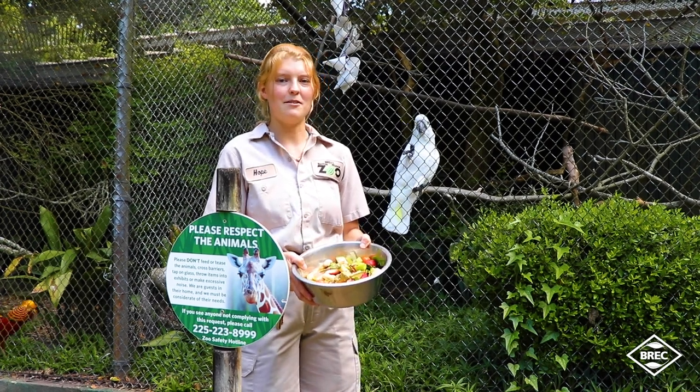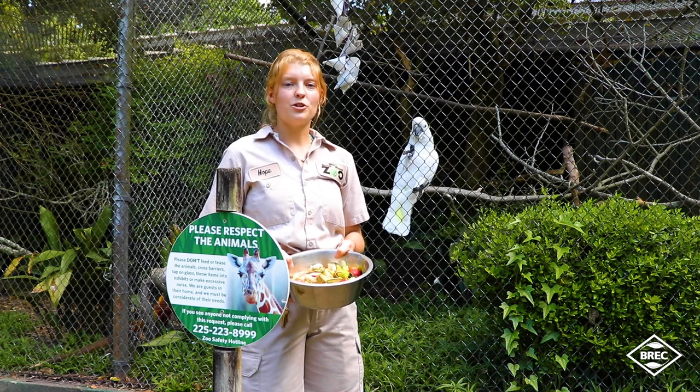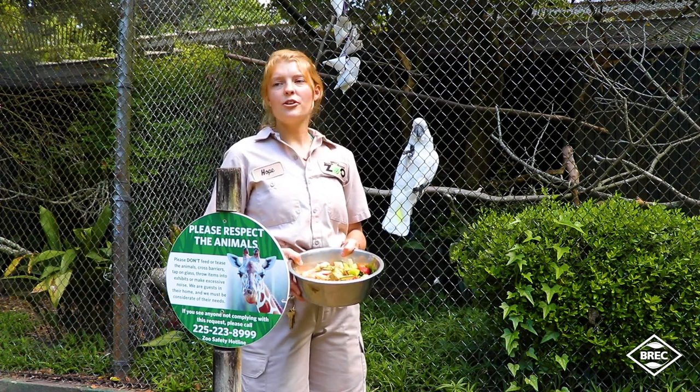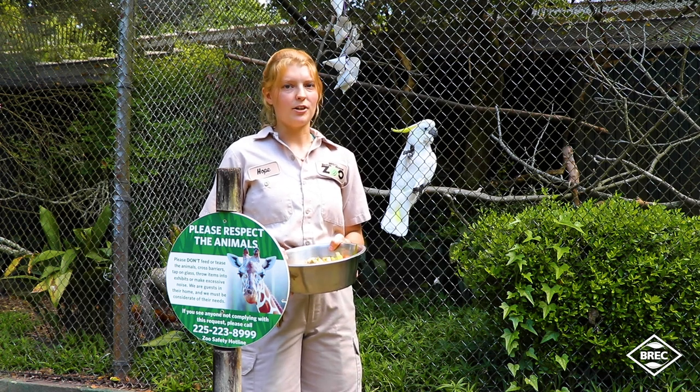This is just an example of a diet that he might eat. In the wild, these birds are searching for fruits and vegetables on their own. They're looking for grains and seeds and different nuts and possibly even insects. But most of them are herbivorous.